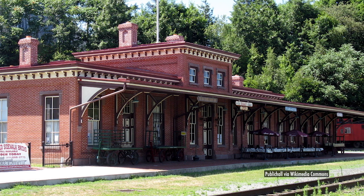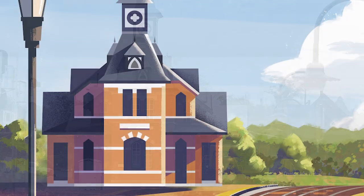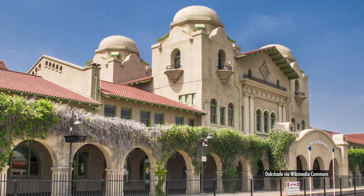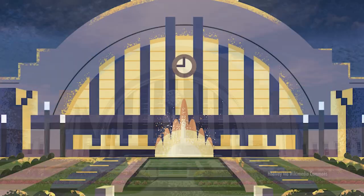Each stamp in the pane of 20 is an illustration of a single station: the 1874 Tamaqua Station in Tamaqua, Pennsylvania; the 1875 Pointer Rocks Station in Pointer Rocks, Maryland; the 1901 Main Street Station in Richmond, Virginia; the 1918 Santa Fe Station in San Bernardino, California; and the 1933 Union Terminal in Cincinnati, Ohio.